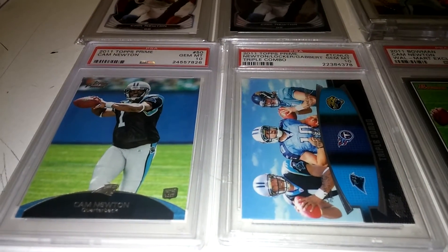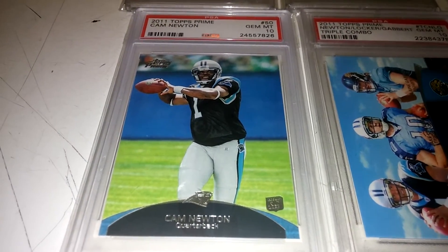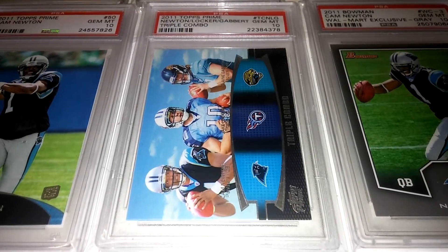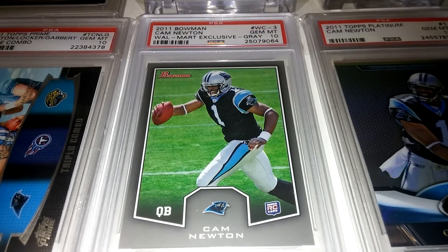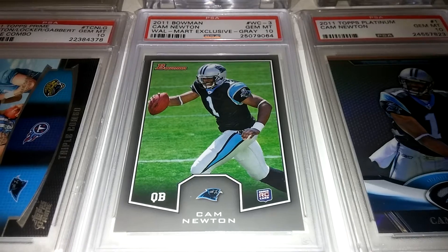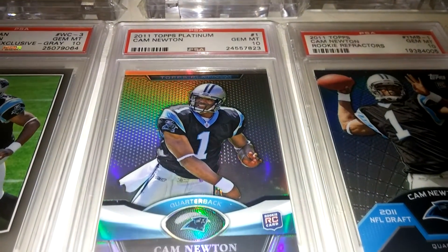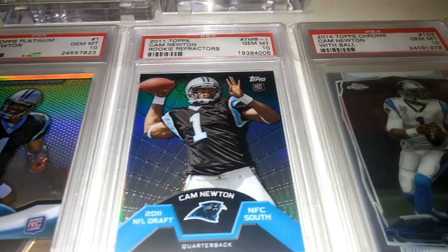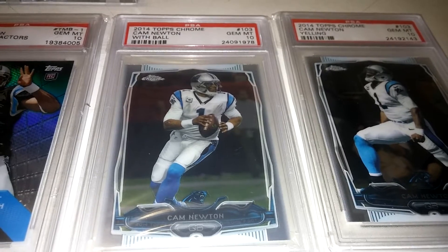Moving on to the Cam Newton pickups. I'm still chipping away at Cam Newton's Master Set. Picked up the 2011 Prime Rookie — gorgeous card, got it in a 10. Picked up the Topps Prime Triple Combo, which features Newton, Locker, and Gabbard. That's a pop one as well — beautiful card. Also picked up the 2011 Bowman Rookie, the Walmart exclusive. This one is really tough — it's a pop five, but because it's a gray border card they can chip really easily, so I got that in a 10 as well. And then picked up the 2011 Topps Platinum Rookie in a 10. Picked up the Topps Rookie Refractors in a 10 as well — gorgeous card. And then picked up the 2014 Topps Chrome Base, which is a pop one. It's him running the ball — gorgeous card.